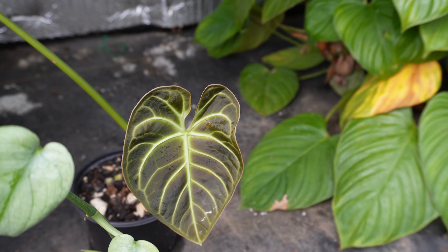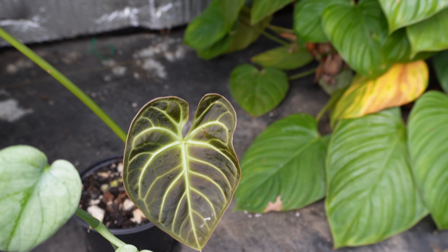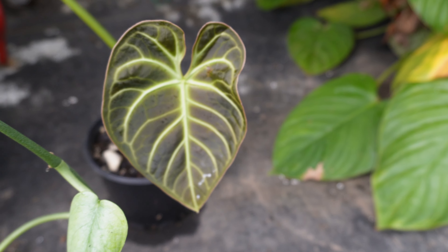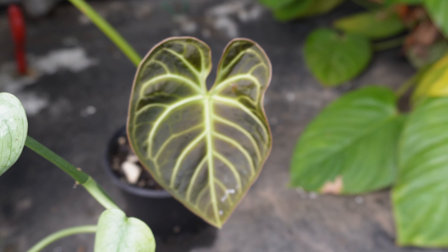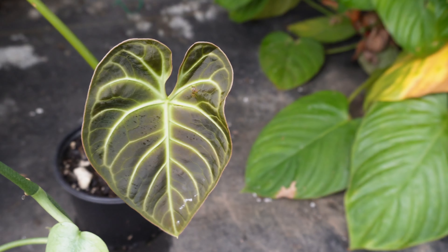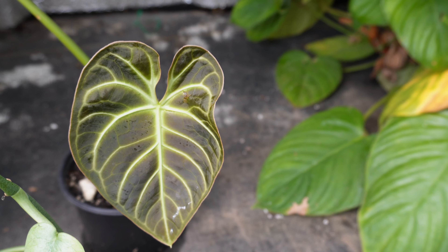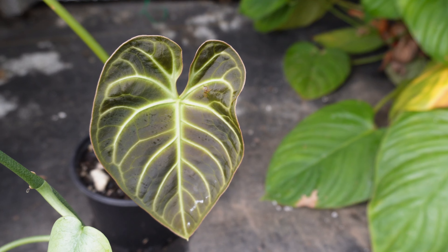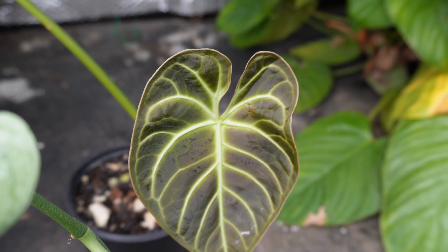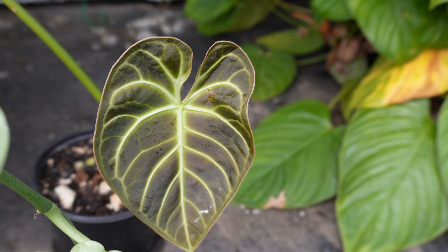Another little update — I have not mentioned this plant in a really long time: my Anthurium Regale. It dropped all its leaves a while back, and it was too tall to fit into my cabinets. It wasn't doing great in regular room conditions, so I brought it out here and we finally have a new little leaf. It is a tiny bit damaged, but that's okay — it is still a leaf.